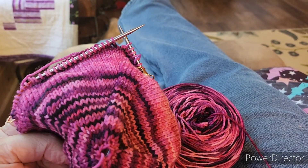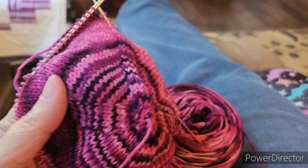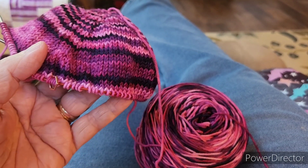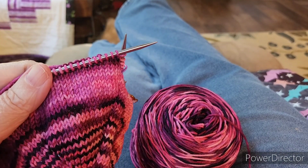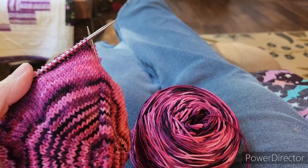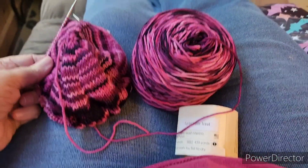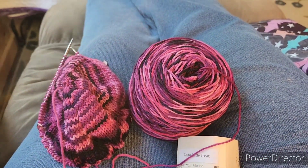I just got the decreases done. I transferred it all onto my 16-inch ChiaoGoo needles, US3s. So I've been working on that today.